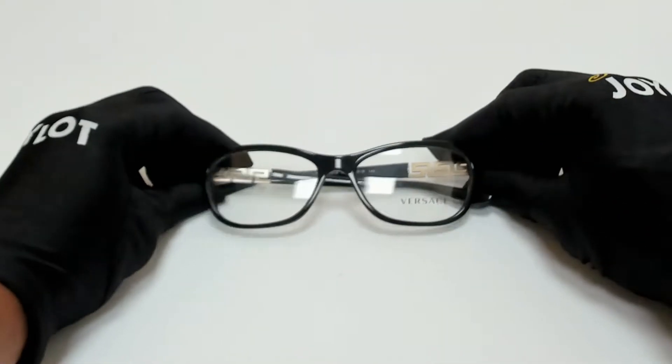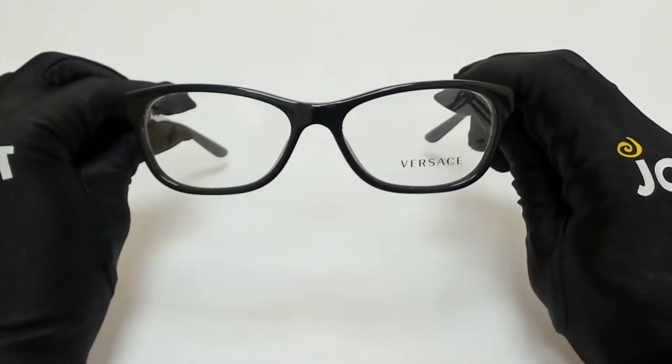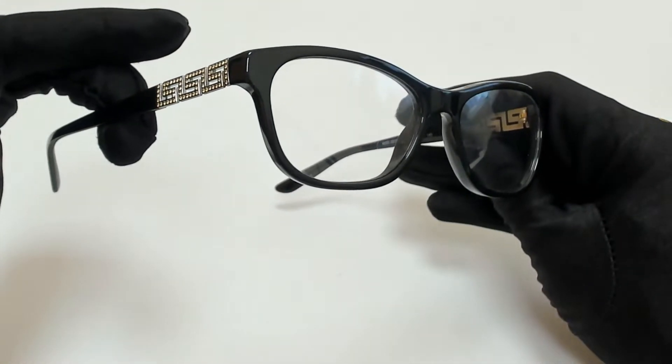Hi everyone, greetings from joylot.com. I'll be demonstrating Versace eyeglasses model Mod 3212B, color code GB1.